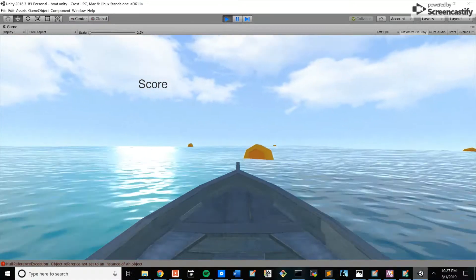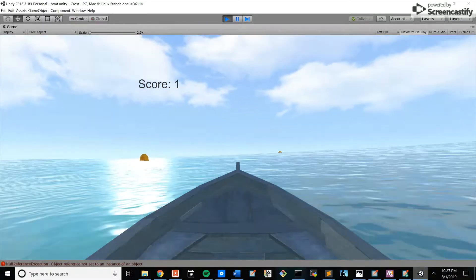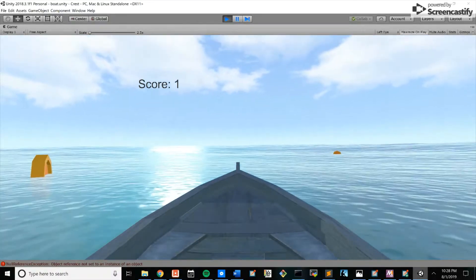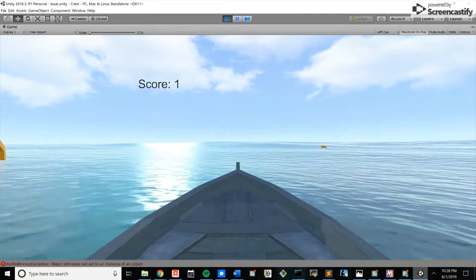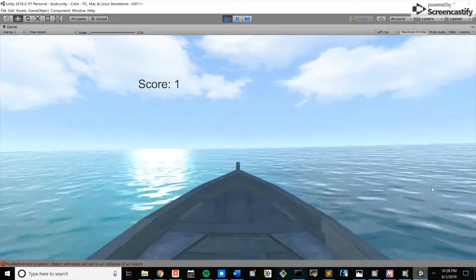This is a VR boating game with a moving platform that responds to the movements of the VR controller. This is what someone would see during the game, except with a VR headset. In order to steer the boat, the person must operate the two VR controllers as if they're holding the two sides of the steering wheel. The objective of the game is to collect the coins floating around in the water, and your score goes up each time that you do.